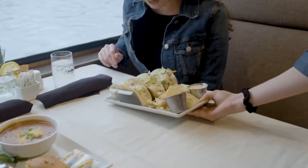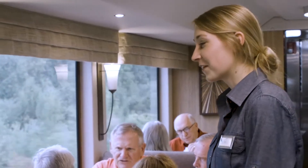Elegant dining cars allow guests to enjoy delicious made-to-order meals, both breakfast and lunch. And as always, service is at the heart of everything we do.